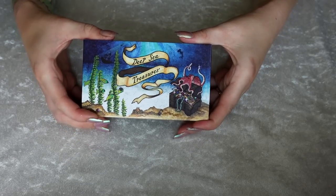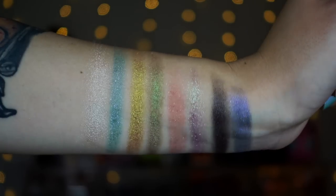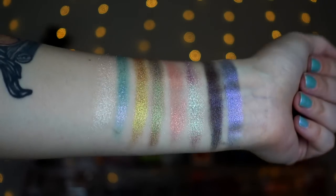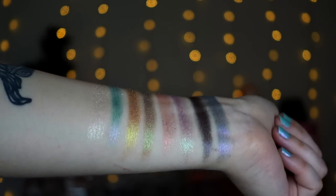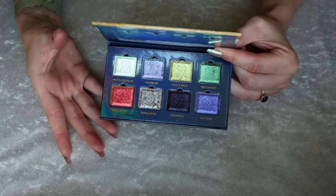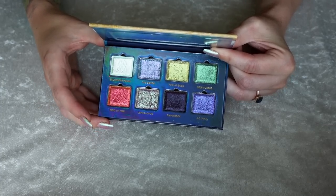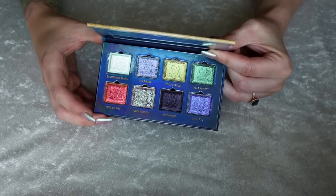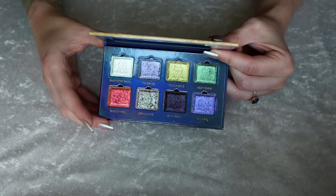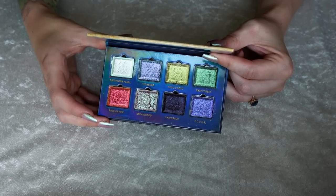Number 22 is my Deep Sea Treasures palette from Cliona. They sent this to me recently and I've been having a lot of fun with it. It is just multi-chrome extravaganza in here — they're all so shifty and sparkly and amazing. I thought I was going to rank this higher just because they are so pretty, but I don't reach for all-shimmer palettes all the time. Compared to the other things as a whole, I'm more likely to reach for everything else. So this one's just going to hang out as number 22, right in the middle.